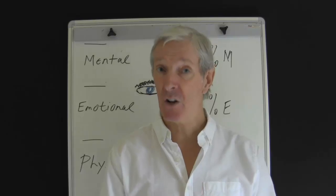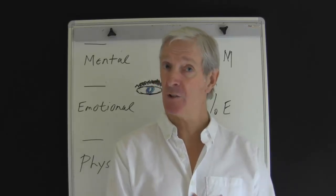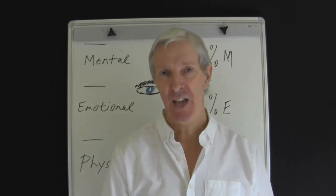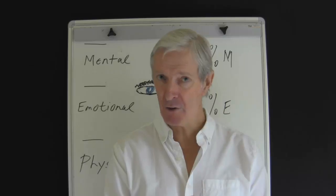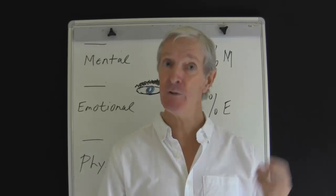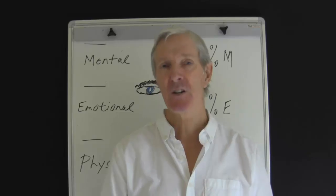Long-nosed people like to consider all of the options before they make a decision. A large nose with a good base indicates a competitive person — they're really happy to demonstrate their abilities and want to make a difference. A long, narrow nose has some of the strengths of the long nose, but these people can be insecure, though they compensate by being very engaging and often quite humorous.